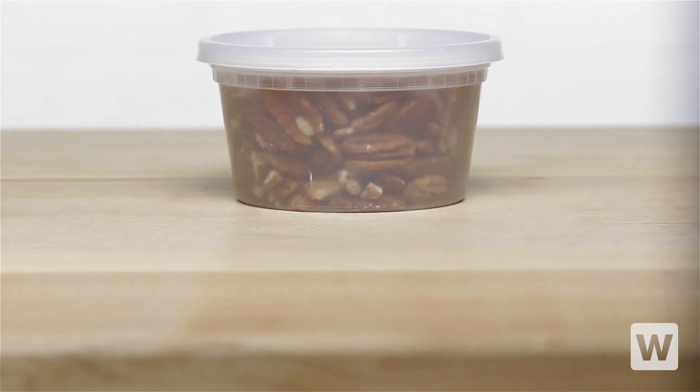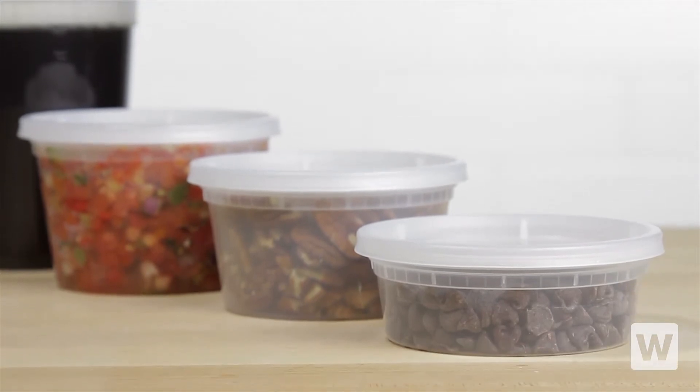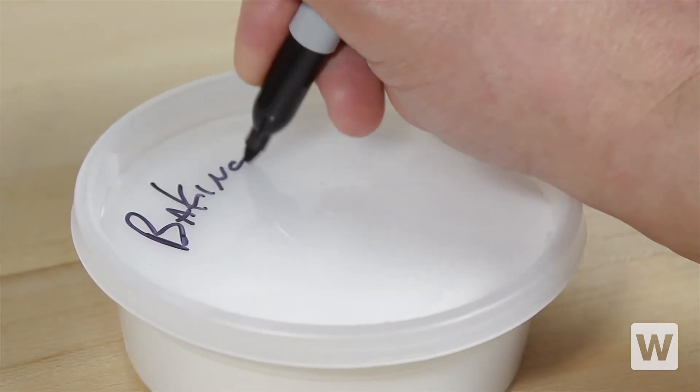The containers are translucent, so you'll be able to easily identify the product inside. You can even write on the containers and lids with a marker or attach stickers for easy labeling.